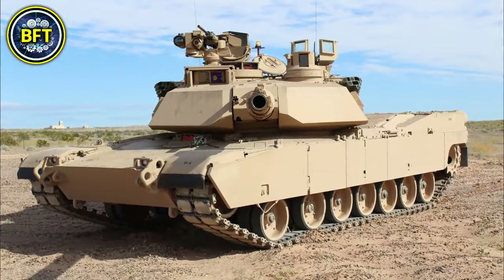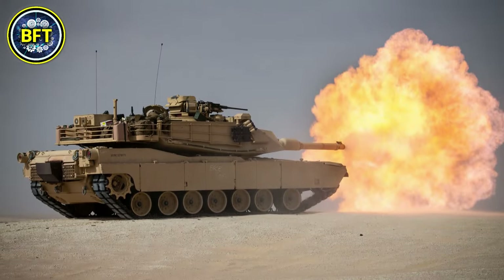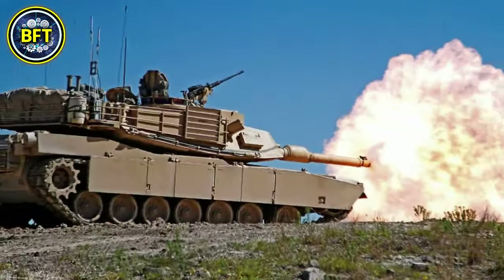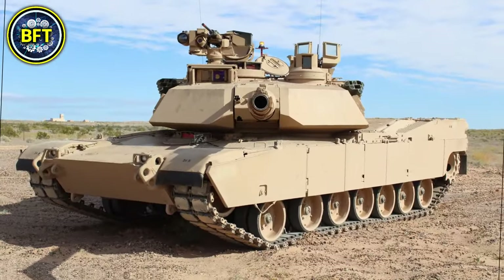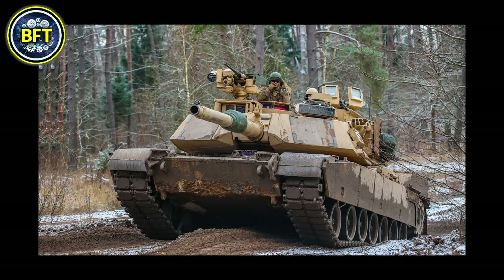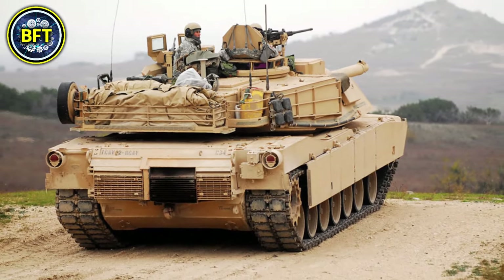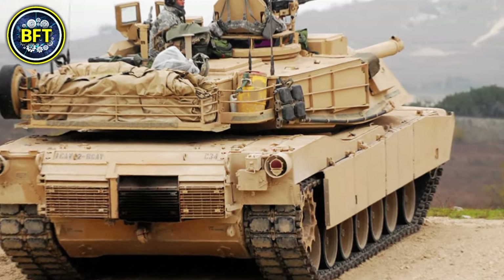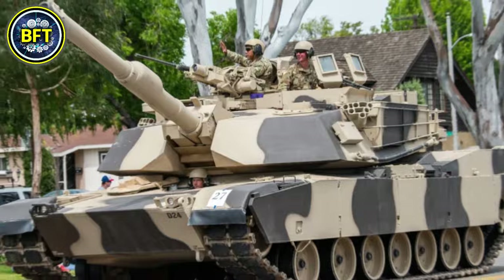The tank also includes secondary armaments such as a 12.7-millimeter heavy machine gun and a 7.62-millimeter coaxial machine gun. Weighing around 60 tons, the M1A1 has a high level of protection thanks to its advanced composite and depleted uranium armor, which provides excellent defense against both kinetic and chemical energy rounds. Its power comes from a Honeywell AGT-1500 gas turbine engine delivering over 1,500 horsepower, allowing speeds of up to 67 kilometers per hour. Egypt is one of the international users of this tank, having received multiple units as part of co-production programs with the U.S.